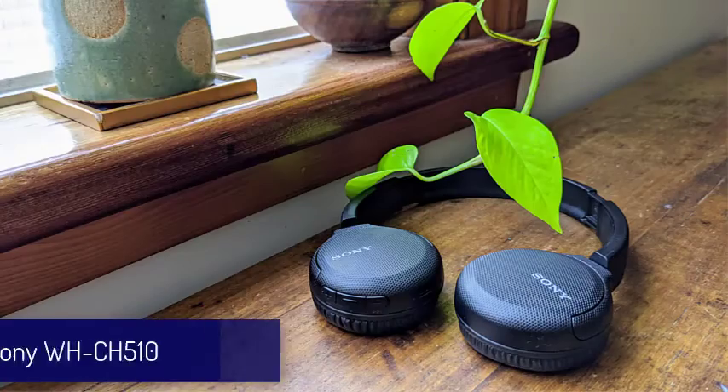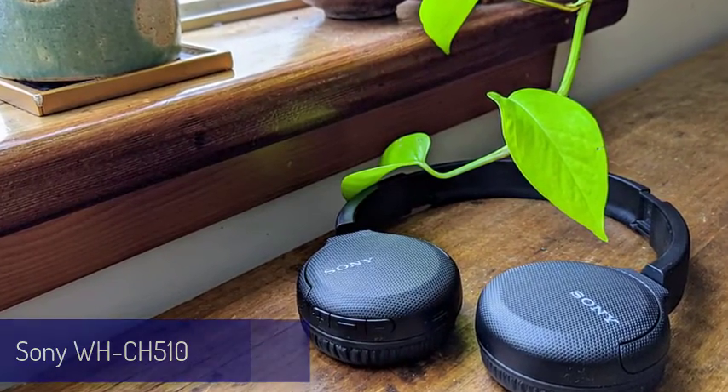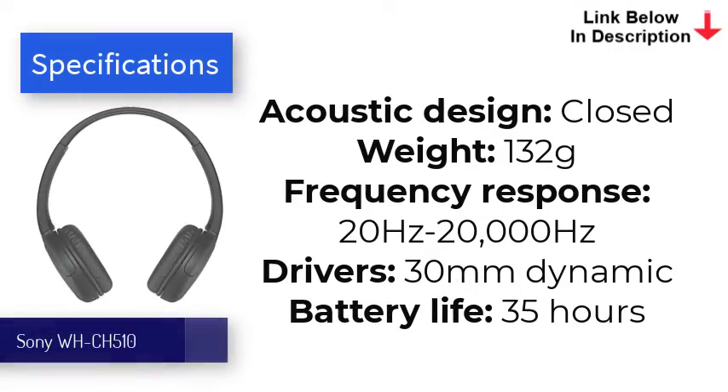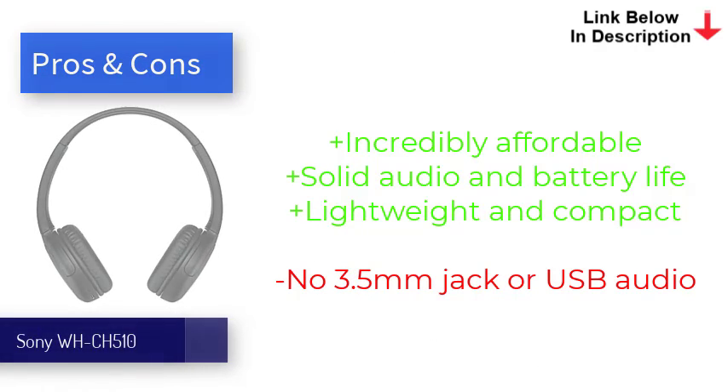Last on our list is the Sony WHCH510. It's mind-blowing that wireless on-ear headphones could cost this little, with decent sound, a USB-C port, and 35 hours of battery life. The compromises Sony has made with the WHCH510 haven't been too crucial — the lack of analog input mirrors the loss of the 3.5mm port on most modern smartphones, while the lightweight plastic construction improves portability and comfort. While it won't have the superb clarity and sense of space that the WH-1000XM4 boasts, the sound definitely belies its size and price, and most genres perform well here.